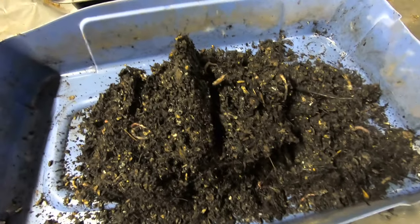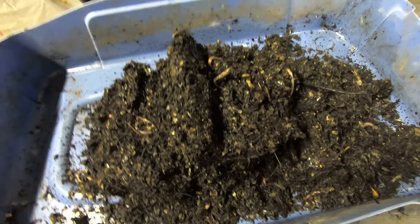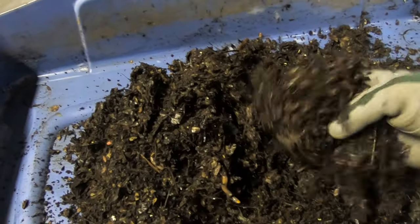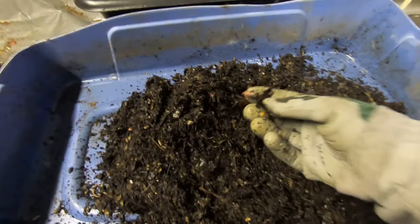Hey guys, it's Ann over at Plant Obsessed. I started an experiment that I forgot about — I was having a hard time figuring out what worm was what, so I started pulling out what I thought were European nightcrawlers. As I picked them out, I'd put them in this cat litter bucket. I don't remember when I started doing this, maybe around Christmas time. Yikes, there goes my Worm Mama of the Year award.